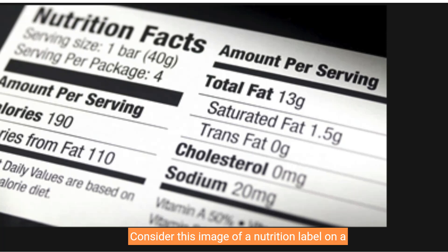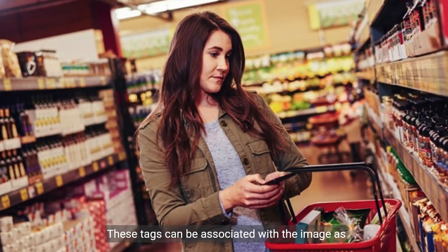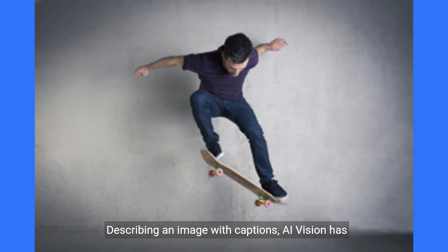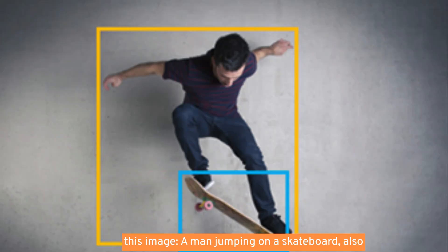Consider this image of a nutrition label on a product in a grocery store — the Azure AI Vision service can analyze this image and extract the text. Image tagging: Azure AI Vision can suggest tags for an image based on its contents. These tags can be associated with the image as metadata that summarizes attributes, useful for indexing images with key terms for search. Describing an image with captions: AI Vision can analyze an image, evaluate detected objects, and generate a human-readable phrase describing what was detected. For example, it returns the caption: 'A man jumping on a skateboard.'